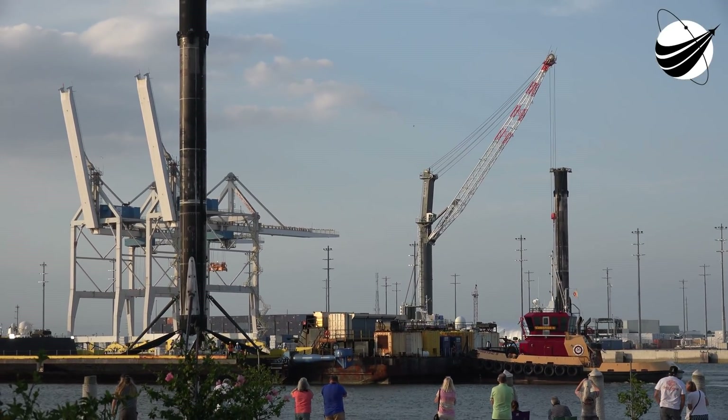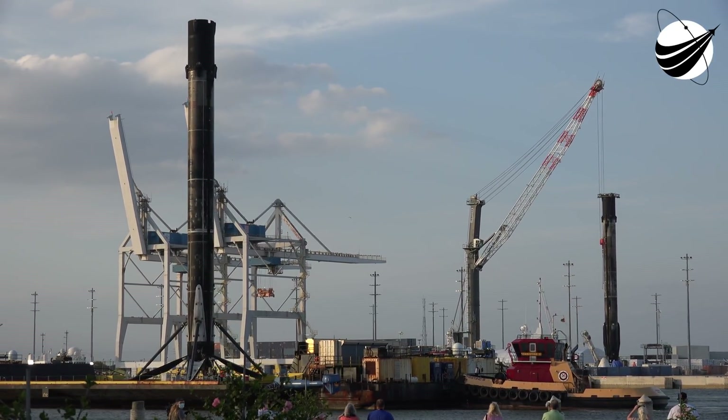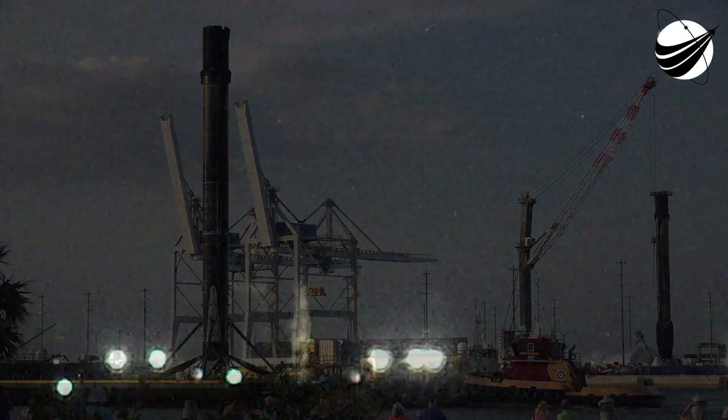Our Starlink satellites are safely enclosed inside the payload fairing at the very top of the rocket. It's five meters, or 17 feet, in diameter. The Starlink payload continues to be healthy. The Falcon 9 team is tracking no issues on the rocket, the weather continues to look great, and the range remains green for launch.